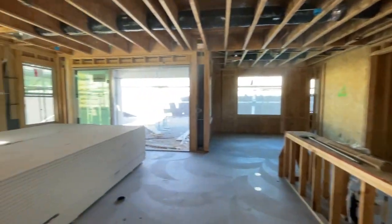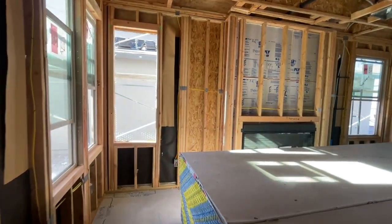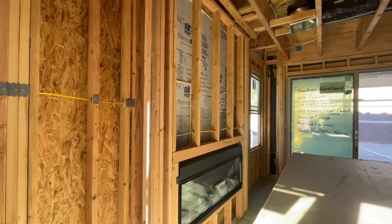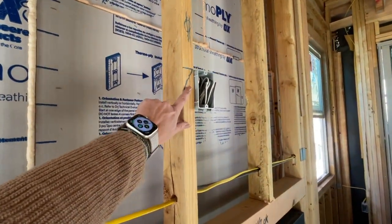The next phase will be insulation and then drywall. Let's go into the great room. They got the — I think it's a 50-inch — fireplace. Right here is where the TV mount is going to go.